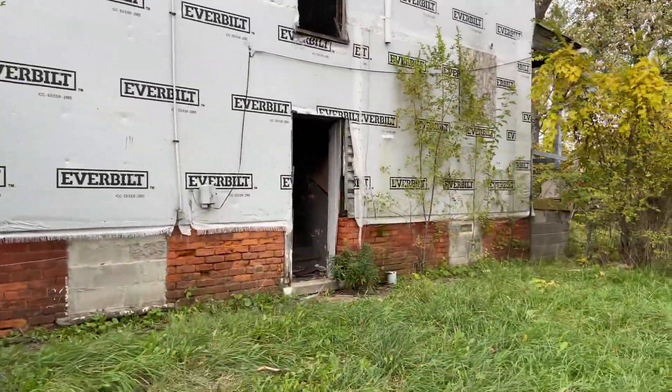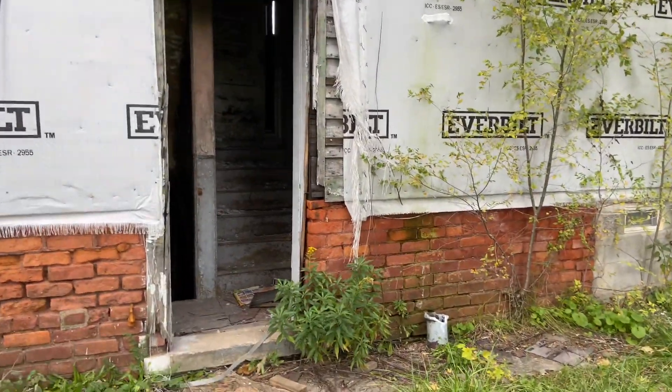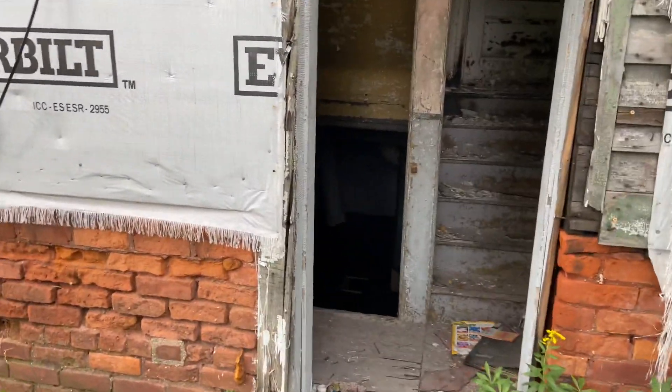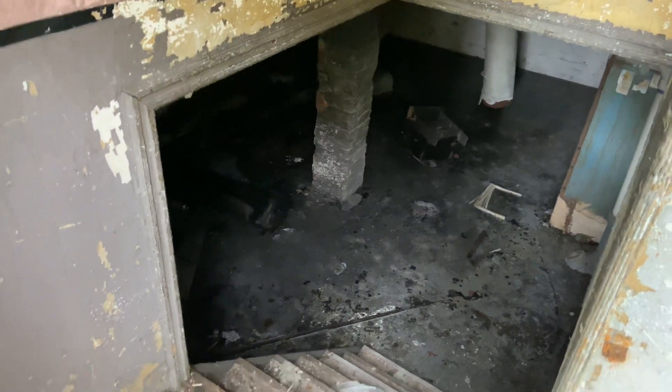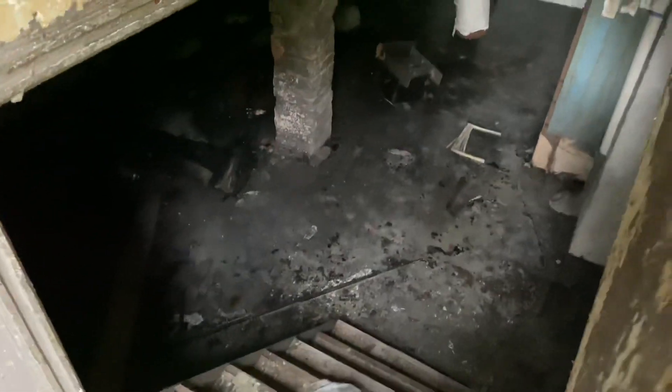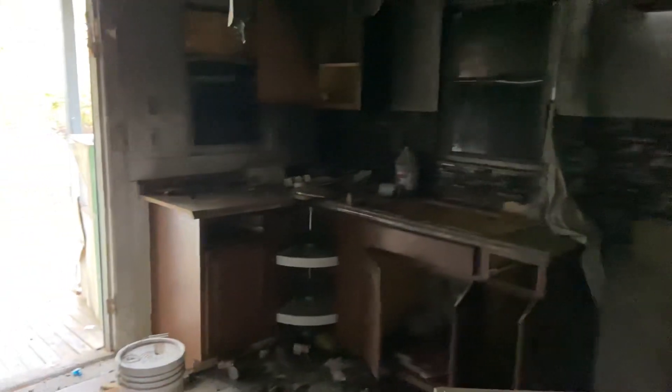It looks like they were trying to fix it up, so stay to the end of the video. I'm gonna look around and explore this house. I don't know what happened to this house, but here it is. I wish there was some more light.